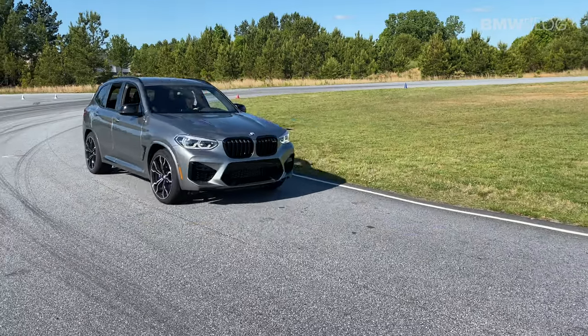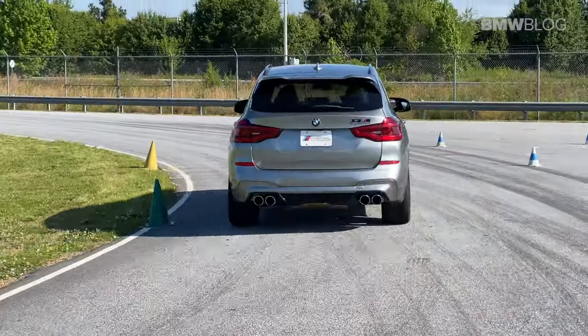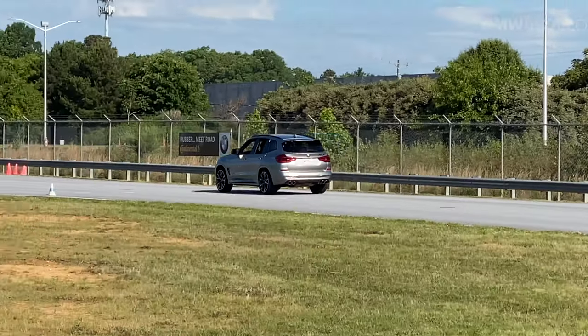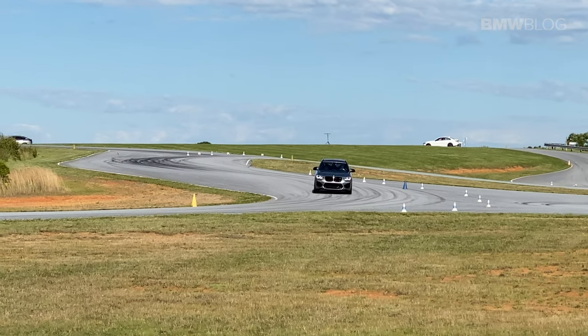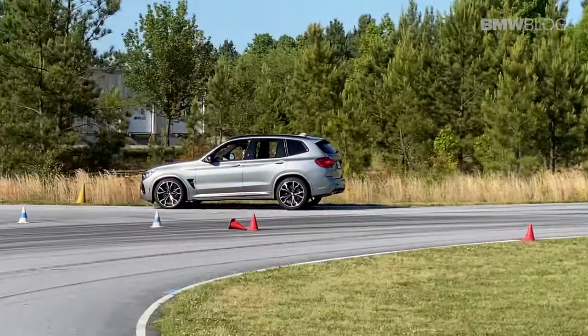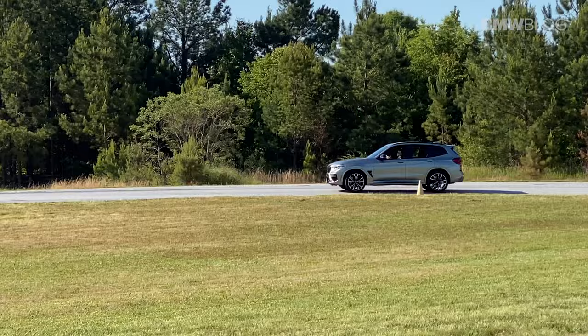The BMW X3M was an absolute riot. I had no idea — I've never driven one before. It should not accelerate like this. You could feel the weight in the transitions and under braking, but I'm comparing it to other M cars. Realistically, when you compare it to other sport utes, it absolutely crushes them. What an absolute stealth mobile.